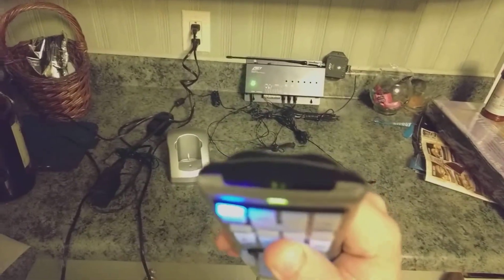This has infrared direct if you want to go to something, but also you can be across the house and still control your devices.